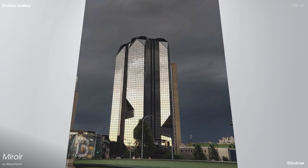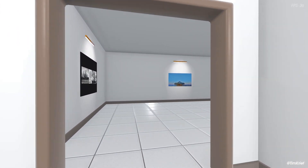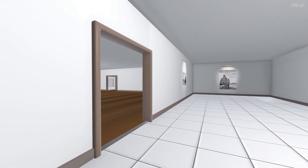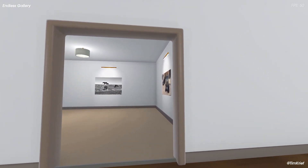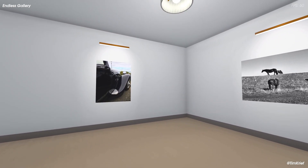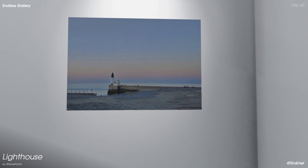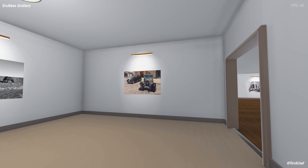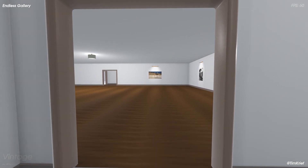Right now all the decoration around the artworks and the rooms look a bit similar, but adding variety to the project is not that difficult and is planned for the future. This gallery is a project in itself, but it's also a tech demo of what this algorithm is capable of, and I have a lot of plans for it in the future.